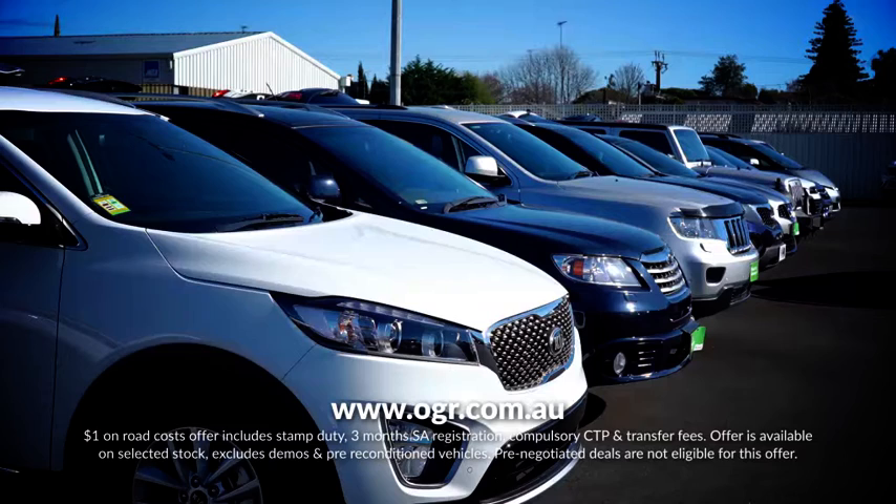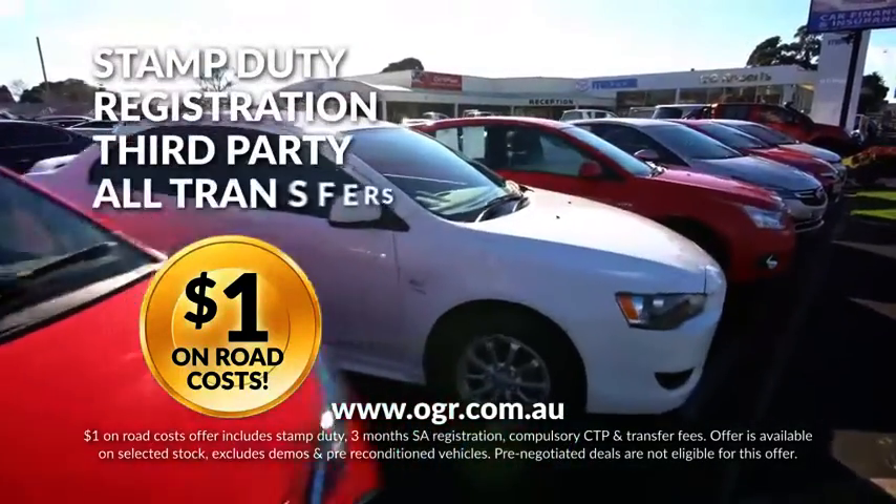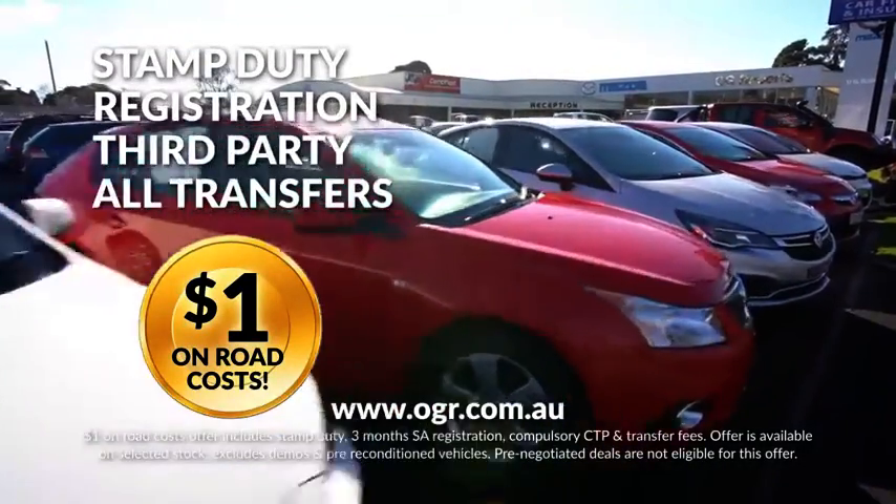Right now, OGR's Used Car Centre is having its $1 on-road cost sale across a huge range of used cars. Stamp duty, rego, third-party insurance and all transfer fees will only cost you $1.